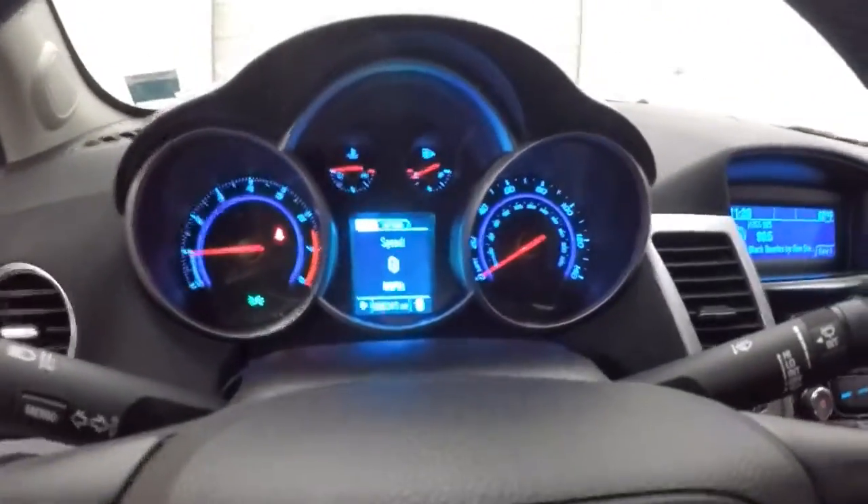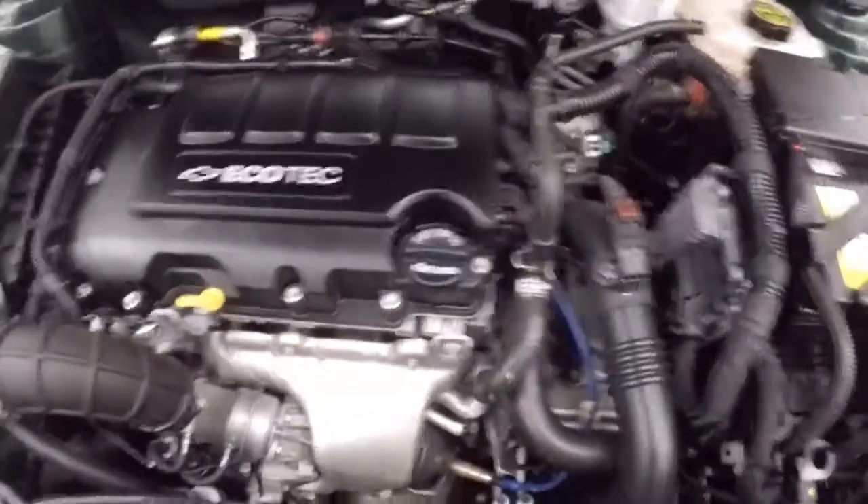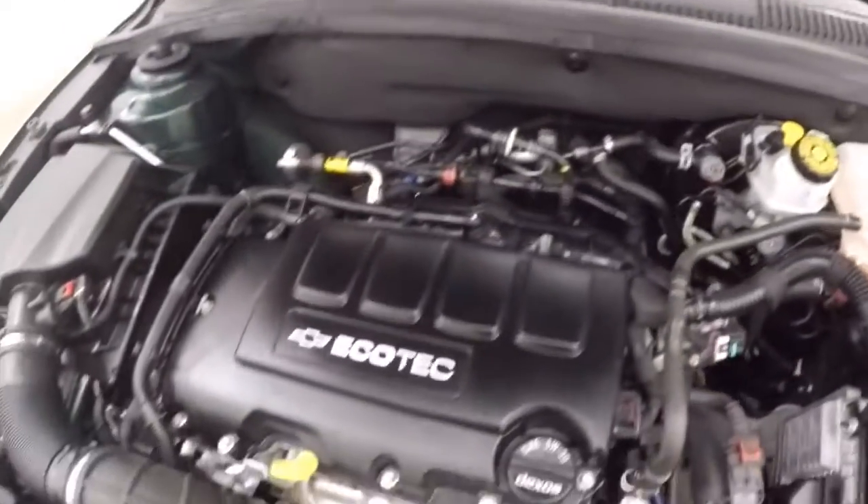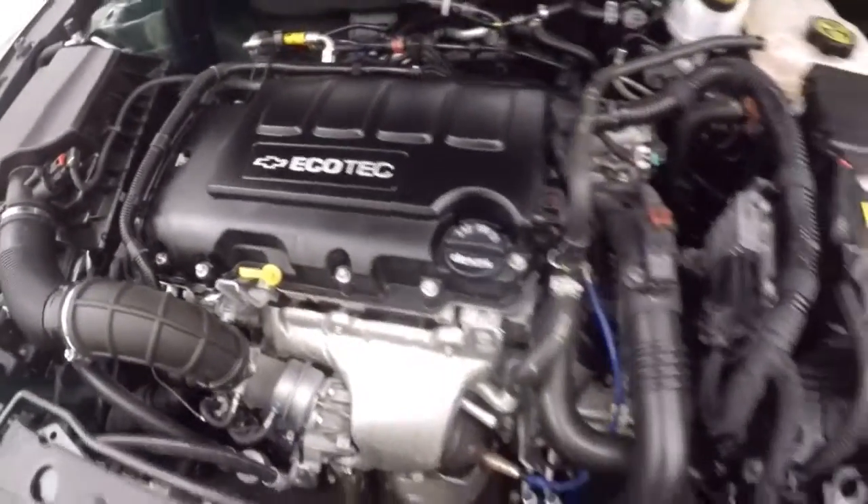This Cruze has 5,245 miles — so very, very low miles, really not even broken in. Nice tires, and a 1.4 liter turbo, great on gas, good power, runs nice and smooth.